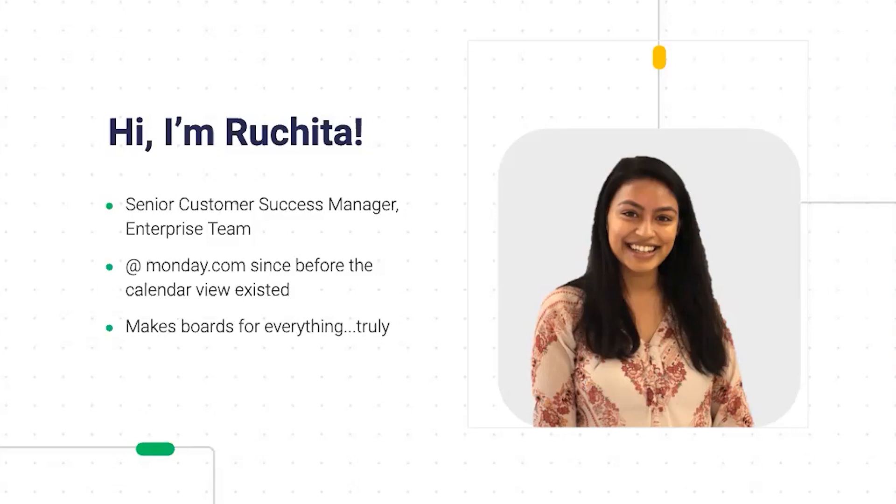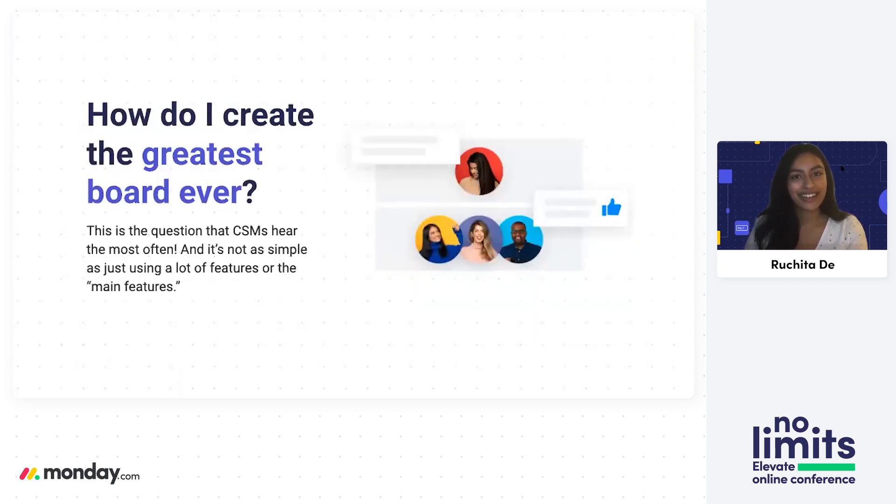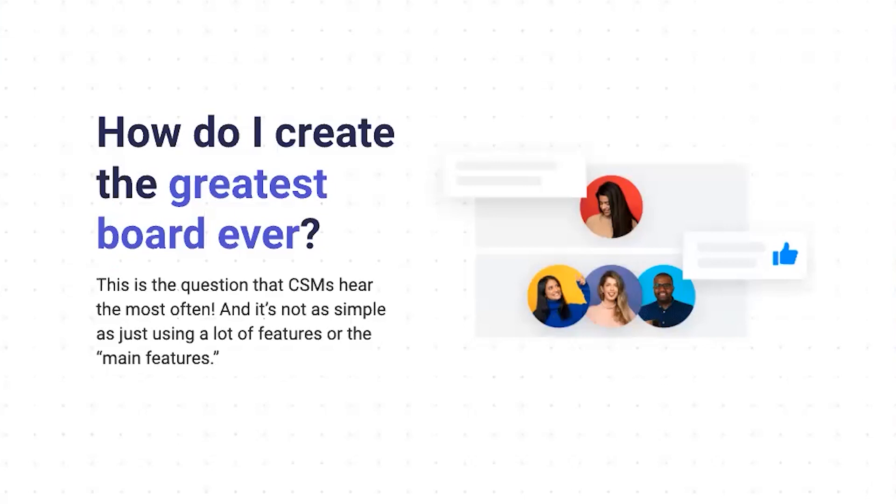Not only am I senior in my role, I am also senior at the company, and that means I have an excuse to talk about the olden days of Monday.com before we had features like the calendar view. This topic is something I have encountered a lot, and it's near and dear to my heart. Something I've heard probably the most in any session is: how do I create the greatest board ever?